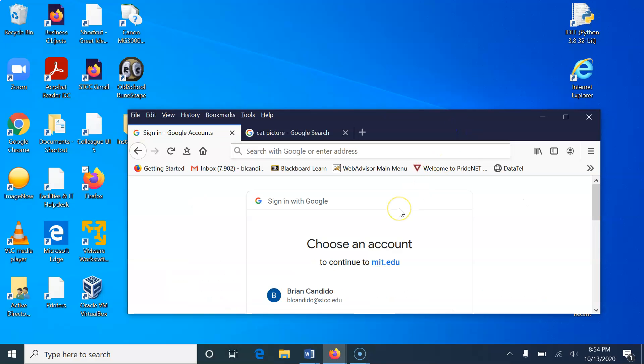Hello, I'm Professor Brian Candido, who works at Springfield Technical Community College. For the next period of time, which I hope is 20 minutes or less, we are going to build an app for Android devices. This video will focus on creating the app, and at the end I will show you how to run it.